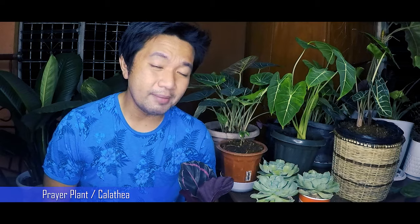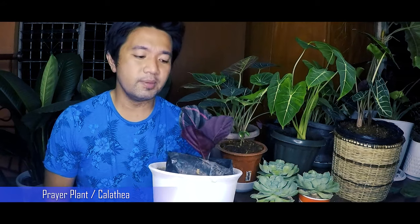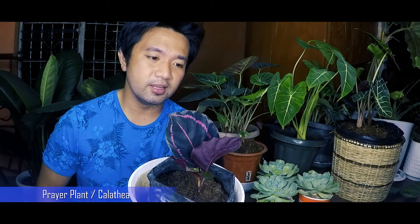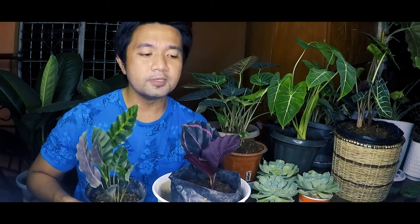You might ask why I got them as babies and why I haven't repotted them yet. A lot of my friends told me that Calathea or Prayer Plants are quite high maintenance. They don't want tap water — they prefer rain water, distilled, or purified water. They're sensitive to minerals in water. So I got them as babies while they're still in their experimental stage. I don't want to jump into taking care of a full-grown one and end up losing it, especially since these Calathea varieties can be very expensive. If I'm able to keep them healthy here in my room, I'll add more Calathea varieties.